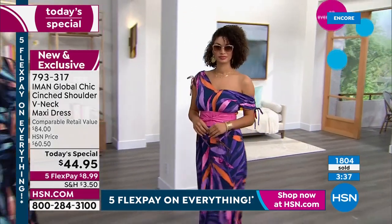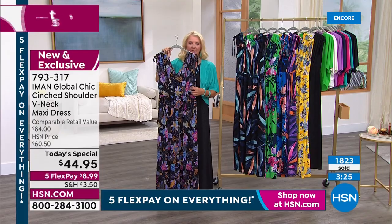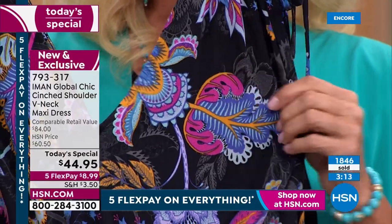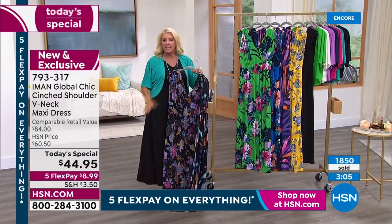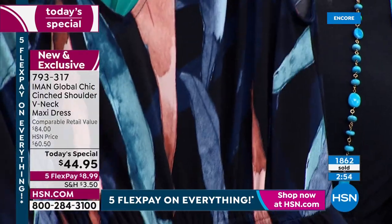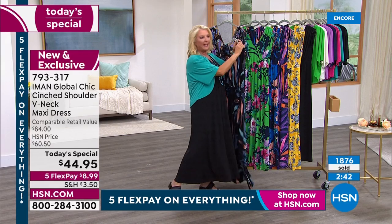Let me show you a close-up of each and every print. This is called Black Floral - see all the colors you can work with: white, gray, beautiful raspberry pink, soft orange - tons of colors to work back with the wardrobe you already have. Maybe a long cardigan or duster would look awesome over this. This is called Black Palm - Jan's wearing it - it's like almost a watercolor interpretation of a palm. It doesn't scream 'big palm leaf,' which makes this one really elegant with that strong black background.